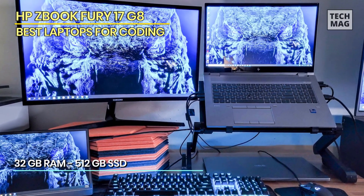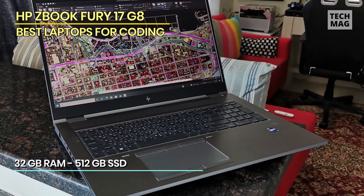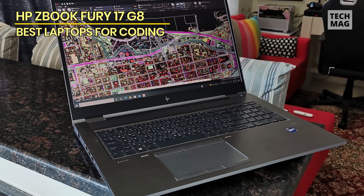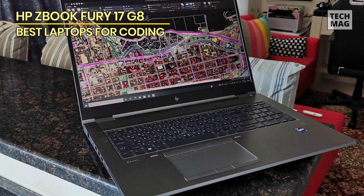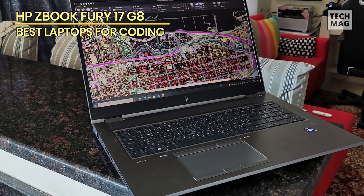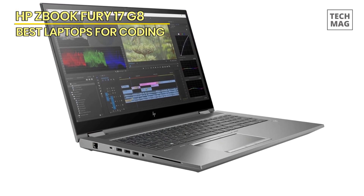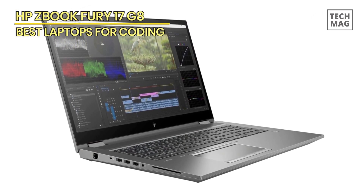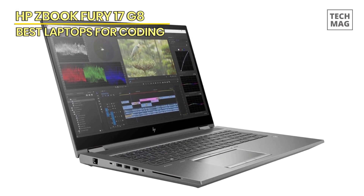Built to withstand the rigor of professional use, the ZBook Fury is tested for reliability. It's a top-tier mobile workstation suitable for content creators, engineers, and professionals who require performance and reliability. It's a robust and capable machine for demanding tasks.